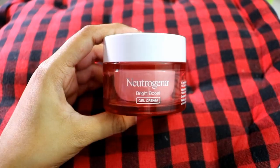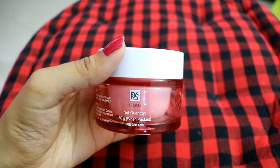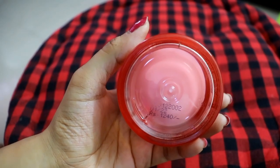This is 50 grams and it retails for Rs. 1240. You should know your purpose before buying this one. You can also find it at a discounted price on Amazon and Flipkart — I have provided links in the description box.